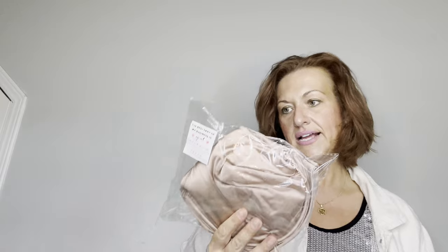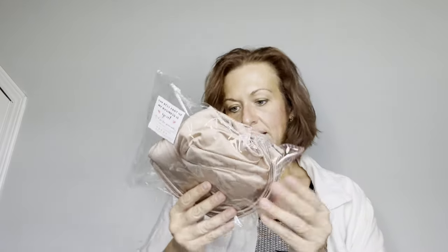The last item I sold is a new-with-tags 44B Delmyra bra. I pick up bras for $2.49. My new-with-tags bras I usually list for about $30, and they offered me $24, which I accepted.